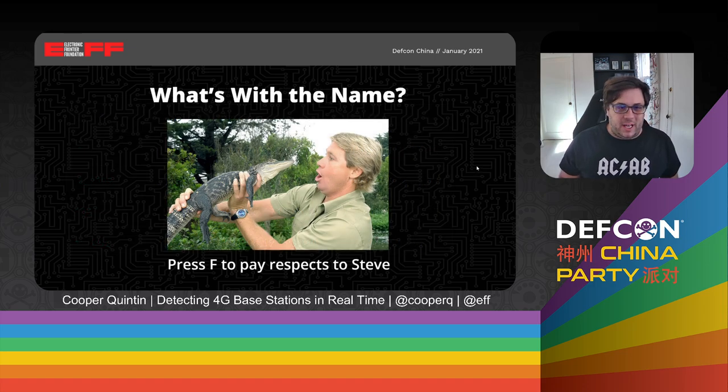Finally, what's with the name? There is a man, Steve Irwin, who used to run a show called The Crocodile Hunter, and unfortunately he was killed by the animal the stingray while swimming in Australia. You may remember that the Stingray was the name of one of the original IMSI catchers. So we named this project Crocodile Hunter to pay our respects to Steve Irwin. Thanks, Steve. Much love.